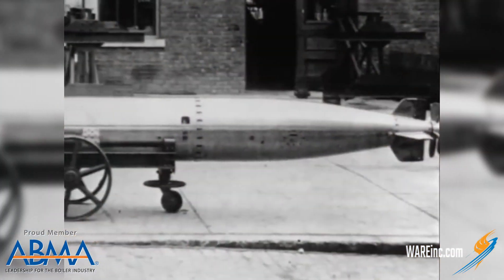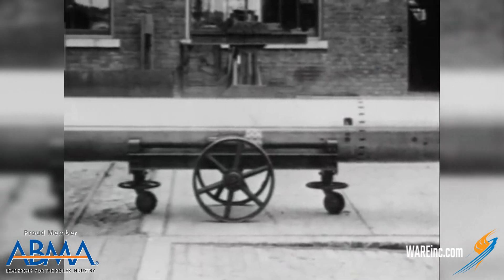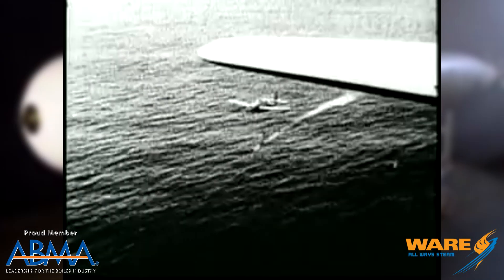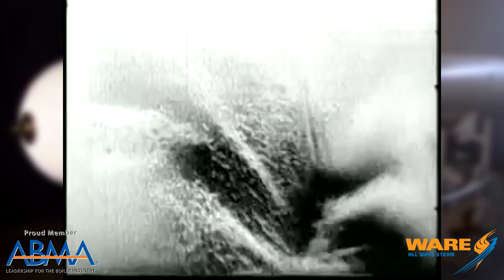Hey, welcome to this week's Steam Culture. The torpedo is a staple weapon of the Navy. Whether it's launched from the air to the sea or launched from a submarine, they were game changers in World War I and really a game changer in World War II.